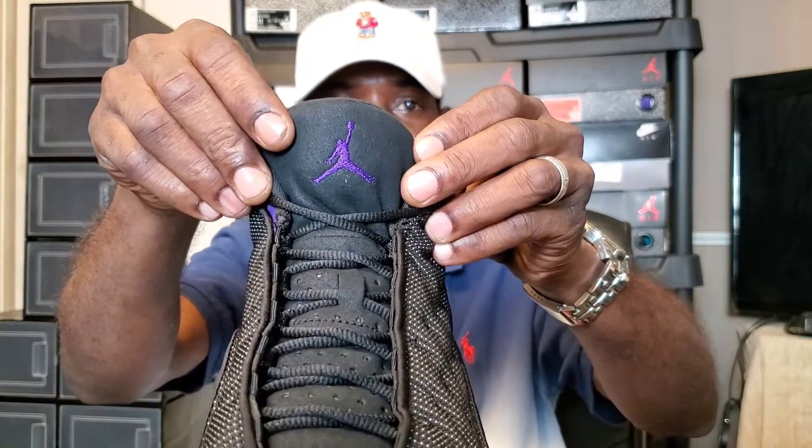This one doesn't have a hump in it — it's just a little sideways from being laced up so tight. That purple Jumpman on the tongue — look at that, straight purple Jumpman on the tongue. Little bit of lint right there, but it looks clean.